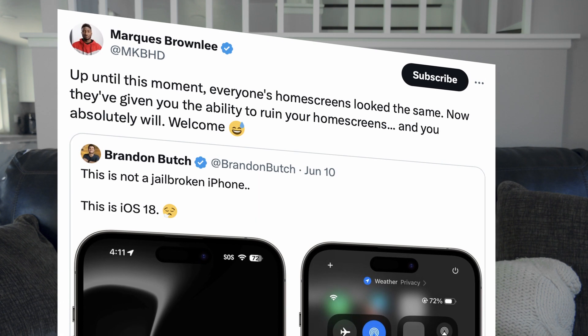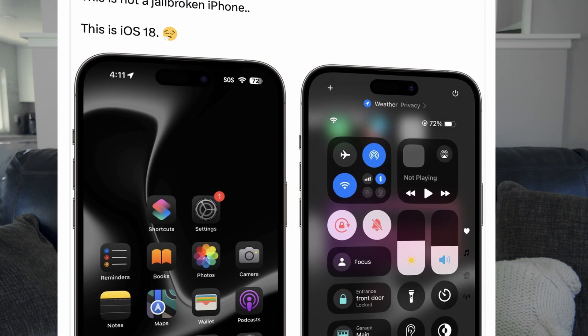They created this feature where you can actually tint the different icons into whatever color you choose. There's a little eyedropper that you can select to pinpoint a location on your wallpaper and use that color as the overall tint for your icons. It's a great idea in theory, but right now it doesn't really work all that great. A lot of people are using it and ruining their home screens, as Marques Brownlee so artfully put it. But it is great that Apple is giving you the ability to do this, and hopefully it's foreshadowing a change in Apple's mentality of allowing us to customize our devices more.